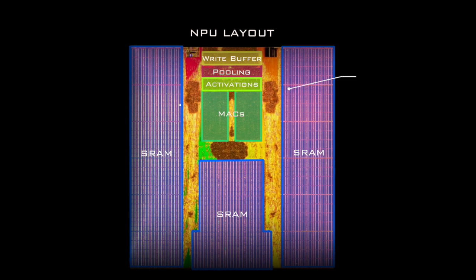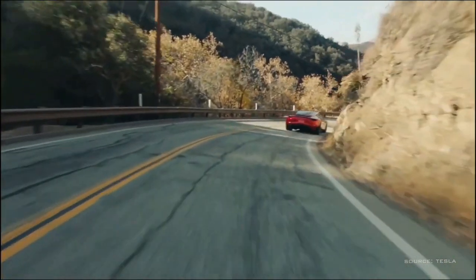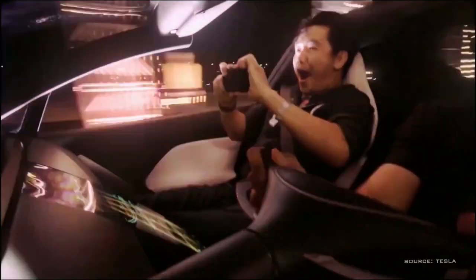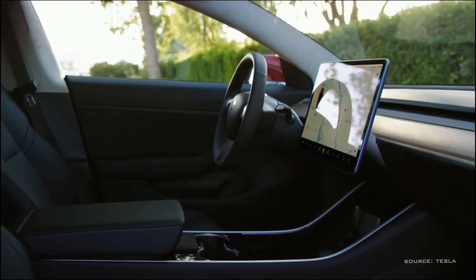A single NPU has a peak performance of 36 trillion operations per second — so-called TOPS — giving a total of 144 TOPS for both chips combined. The chip has 8 gigabytes of high-bandwidth, low-power LPDDR4 memory. It is capable of processing eight full HD streams at 60 frames per second, which is exactly the number of cameras featured in their cars, with an internal data flow reaching 68 gigabits per second. At the presentation, Elon Musk claimed this is the best chip in the world for autonomous driving, but that was taken with a grain of salt by experts.